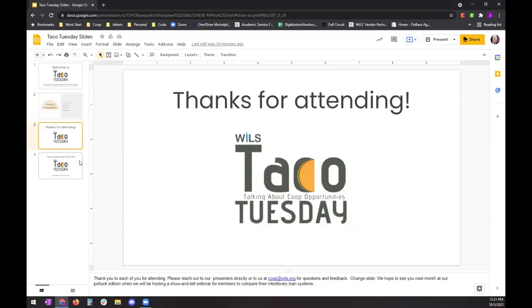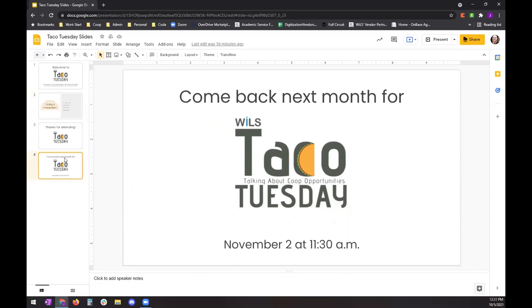Again, thank you for attending, and keep an eye out for announcements and registration links for our next Taco Tuesday session, which will be happening in November on November 2nd. Also, if you missed any part of this or you want to share it with your colleagues, we should have the recording ready to share out probably tomorrow. By the end of Wednesday, we should be sharing out a link to the recording of this session. If you are watching the recording, then I say greetings from the past. Thank you everyone for attending and I hope everyone has a great rest of your day.